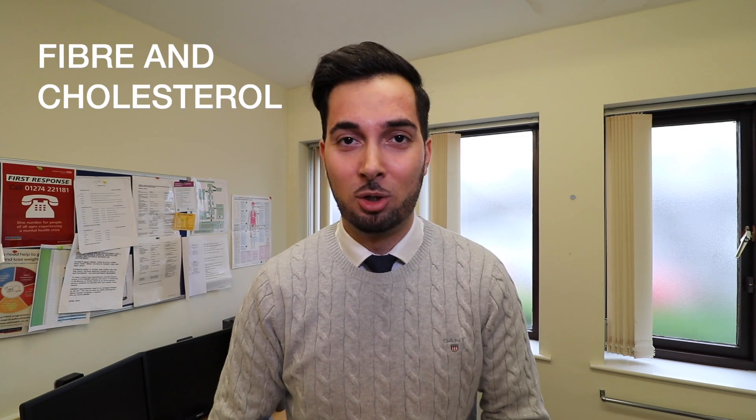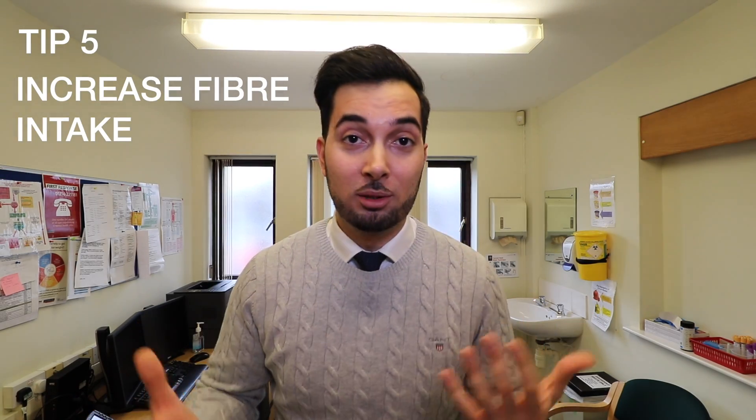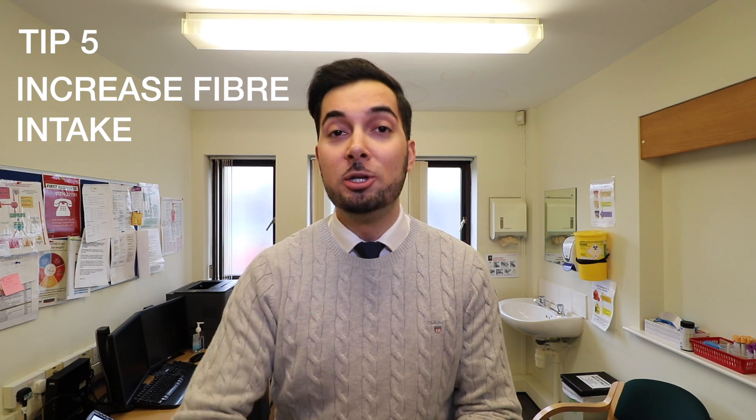Now let's move on to fiber and cholesterol. We know that eating plenty of fiber can help reduce your risk of heart disease, and certain foods high in fiber can actually help reduce your cholesterol levels. Tip number five: if your fiber intake is currently low, try to increase it. Adults should aim for at least 30 grams of fiber per day. Foods that are high in fiber include fruits and vegetables, wholemeal bread, nuts, oats, and many more. I'll leave a full list in the description below.